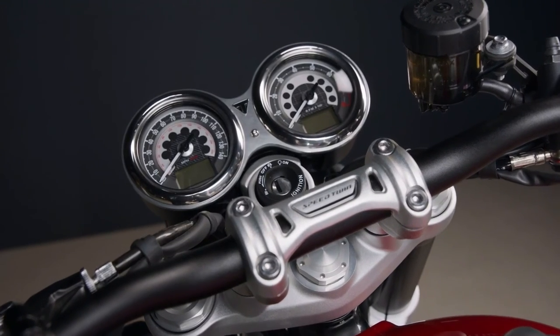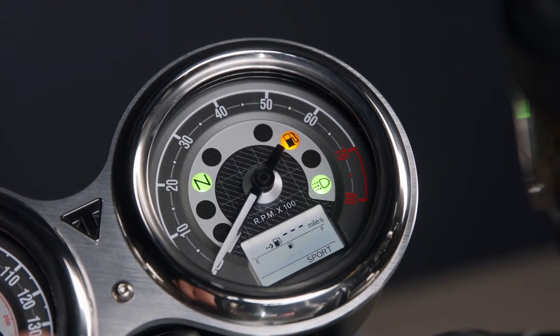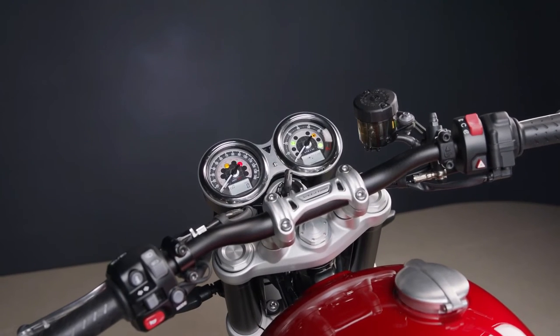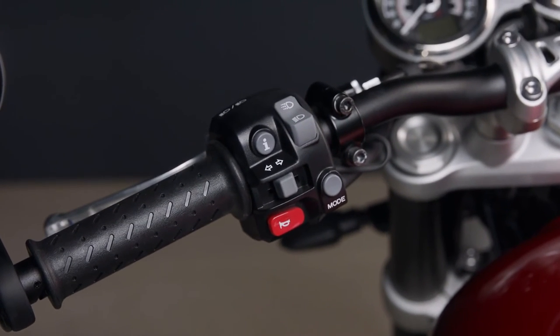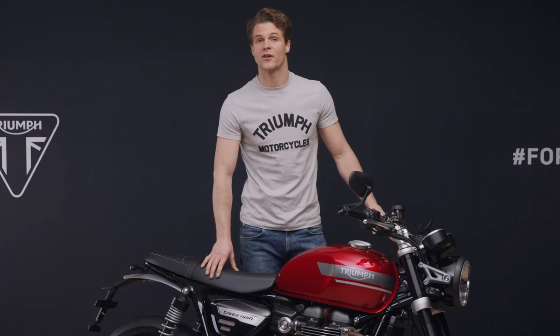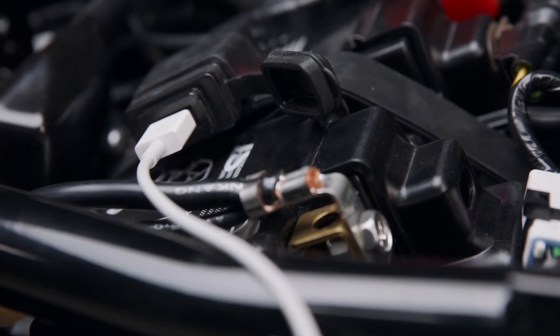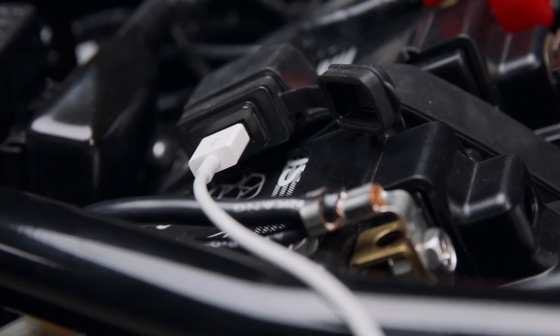Triumph's latest specification sophisticated ABS is of course standard, as is switchable traction control. The clocks are packed full of features including gear position indicator, two trip settings, fuel level and range to empty, as well as average and current fuel consumption. The digital menu system is accessed via the handlebar mounted scroll button.